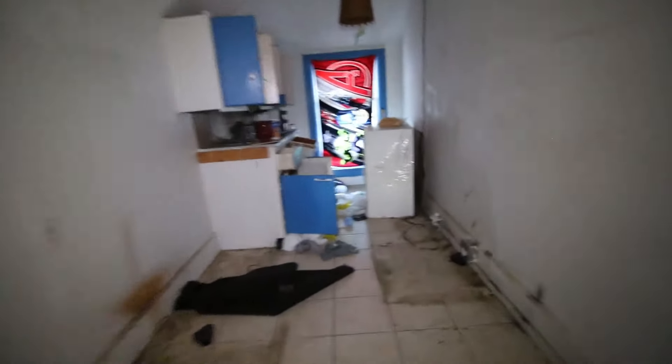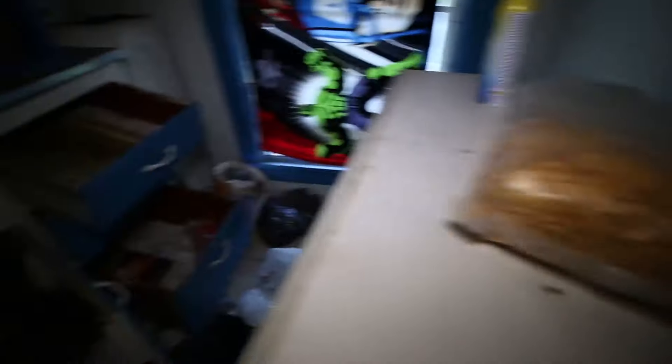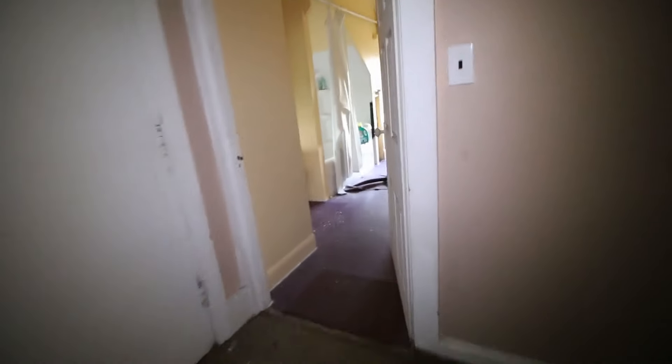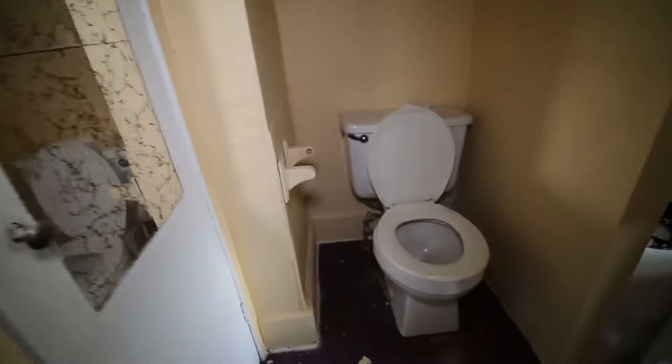Alright, we got a kitchen here. Small little kitchen - we have Avengers right there, got some Frosted Flakes, a lot of bags. We are here, this is the bathroom. That seems new.